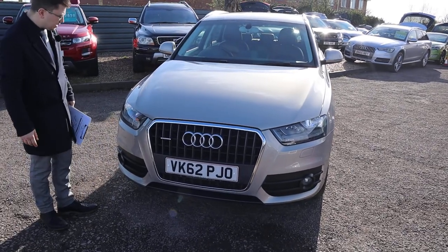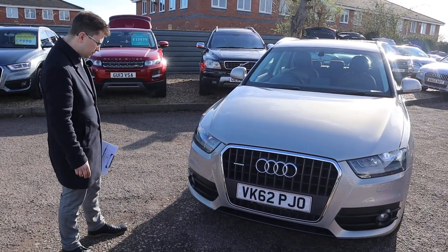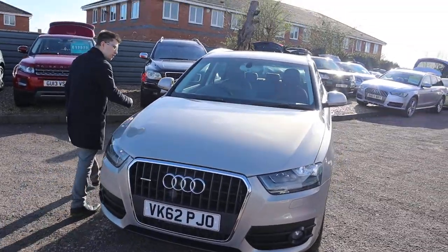The paintwork on this car is exceptional. Got your Quattro badge in there as well. The front of the car is beautiful — front sensors there. Let's head to the back of the car and work our way in.